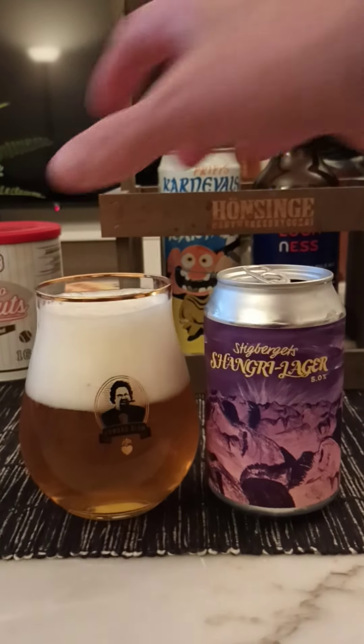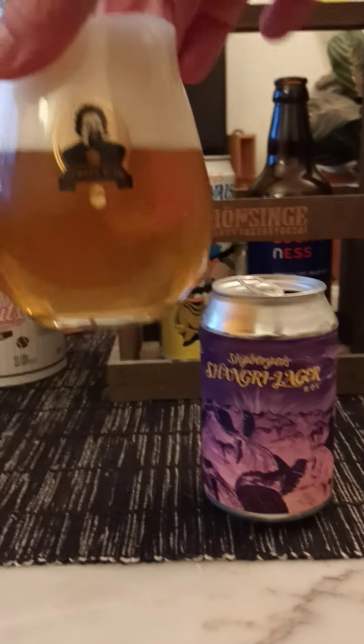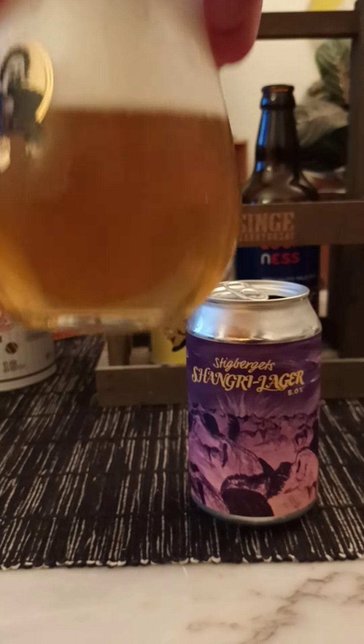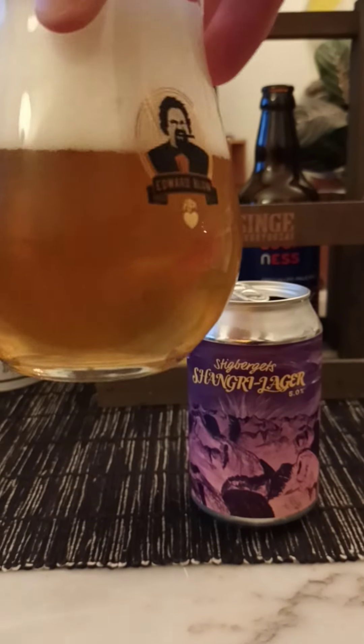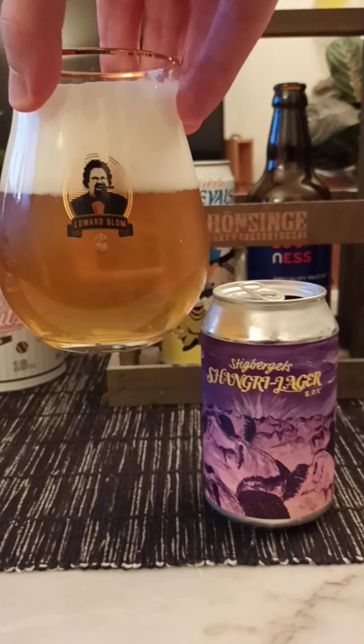So what do we have? Got ourselves three fingers worth of head. Looks a little bit thick. Certainly a little bit hazy to it there. Dark golden color. White foam. Looking good.